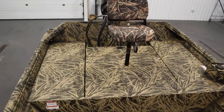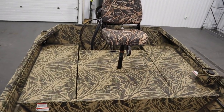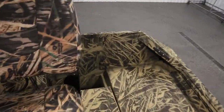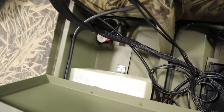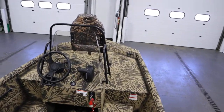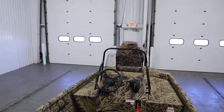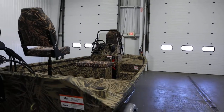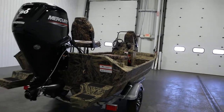There's a raised stern casting platform with battery and fuel storage. The boat has four mooring cleats — two in the stern and two in the bow. It has a five-person carrying capacity and a 19-gallon fuel tank.